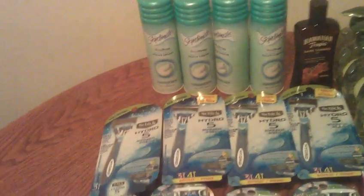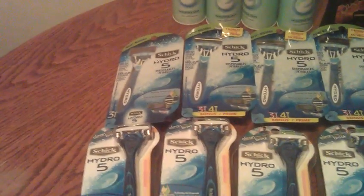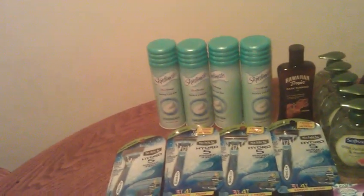The Skinsimate back there was regular price $3.29, so it made it $2.63 each. There's a $2 in-ad coupon and I had a $0.55 off manufacturer coupon.